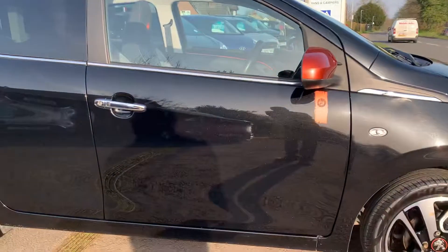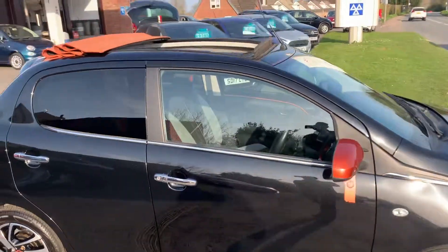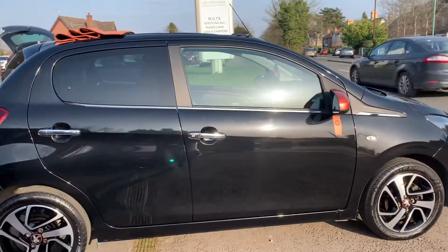chrome door handles with keyless entry, got a nice orange retractable roof in mint condition,